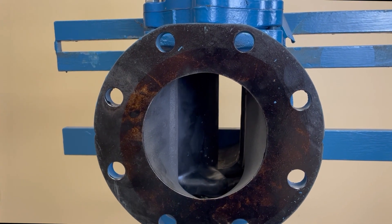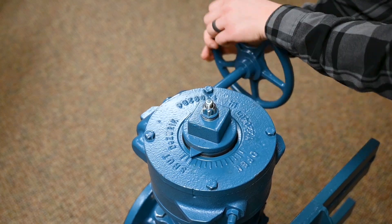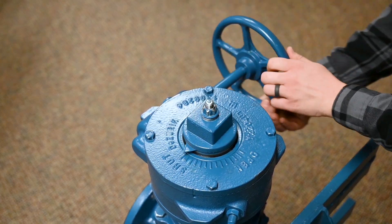For our eccentric plug valve, we will simply close the valve using the hand wheel. Once fully closed, we can return the valve to its original position.